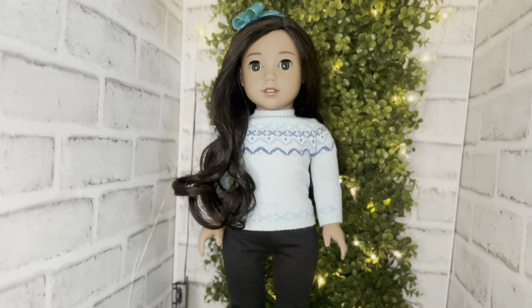Let's say hello to Nenea — she is a historical with American Girl but a modern girly in my collection. I simply love her; she is so unique. I love her face mold, I love her hair. Hey Nenea!